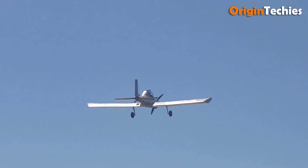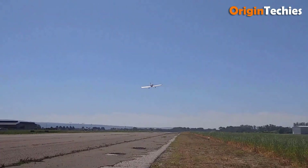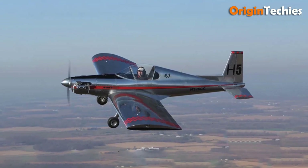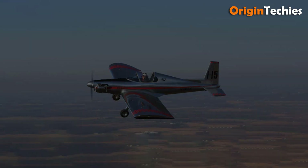Its design includes detachable wings for easy storage and a low center of gravity for improved ground handling. Known for its docile handling and comfort on long flights, the Ultra Cruiser is available in various configurations from plans to kits, with full customer support. It's a top choice for ultralight aviation enthusiasts seeking an affordable and reliable aircraft.